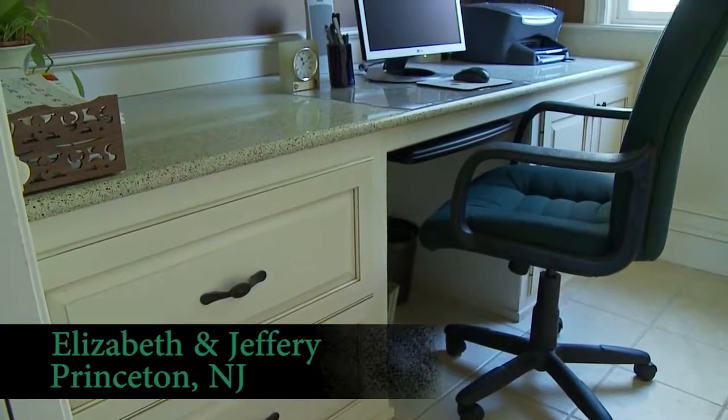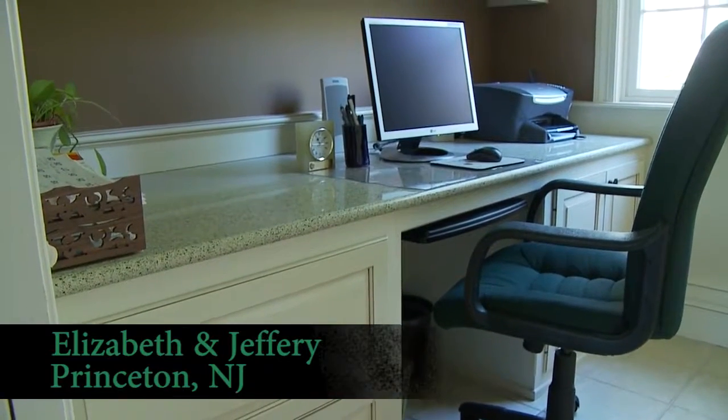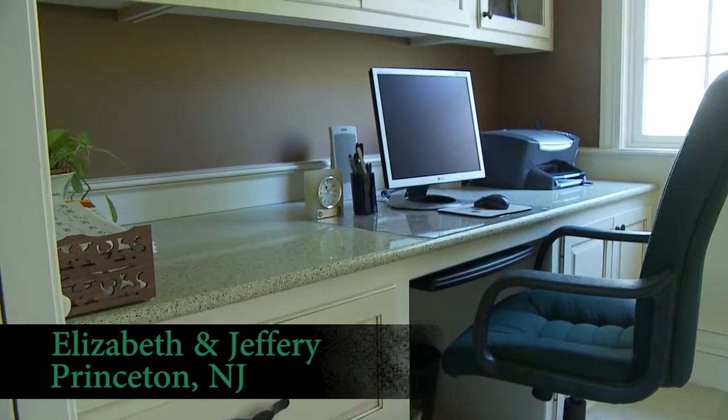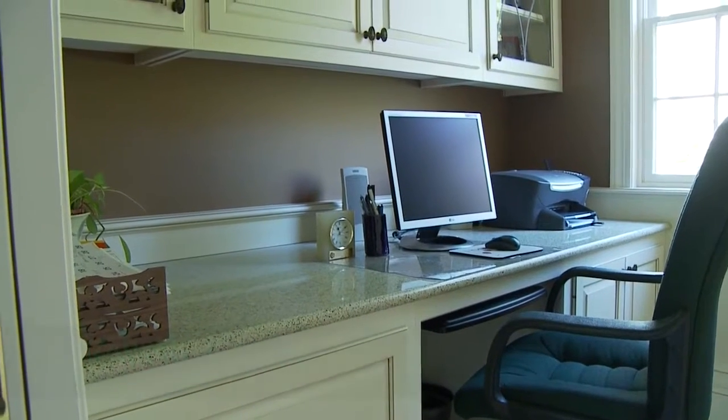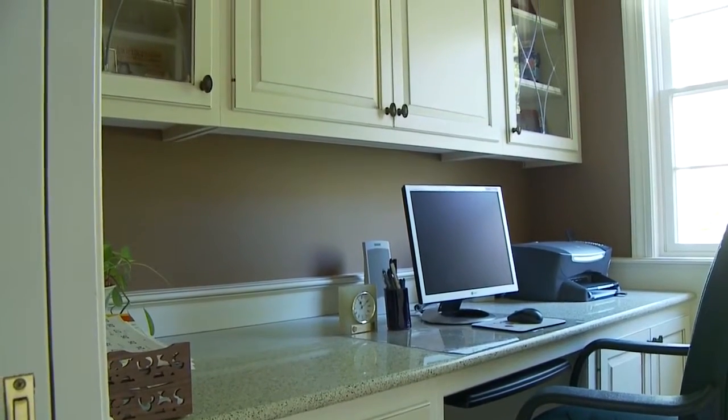Hi, I'm Elizabeth and I live in Princeton, New Jersey. We had this small room that we didn't quite know what to do with, so I hired Dirk to help us design a small computer room study.